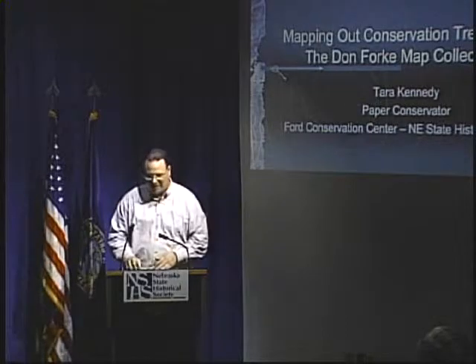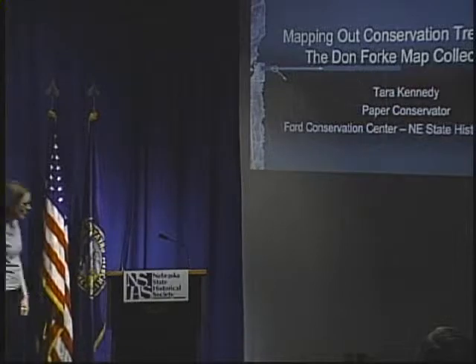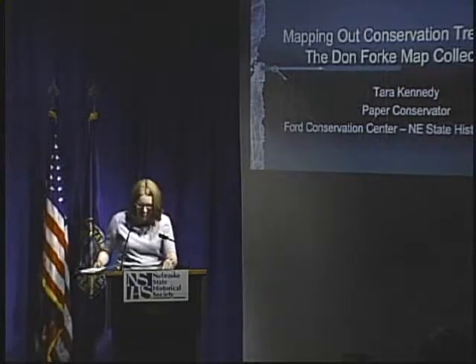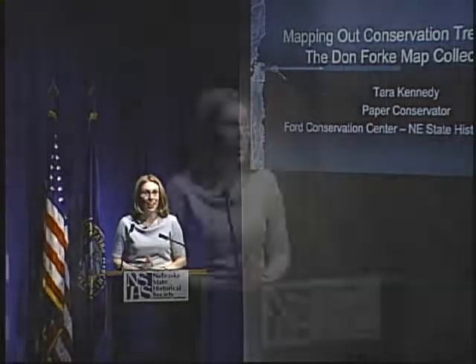And with that, let's welcome Tara Kennedy. Thank you, Brent, for the introduction — and letting everyone know that I have a cat, yes. I thank you all for coming out this afternoon, and I hope that you find this talk interesting and informative. I would like to mention what a privilege and honor it is to be working on such a distinctive collection of maps that were generously donated by the Forkey family, by Marilyn Forkey. So thank you very much, Marilyn.